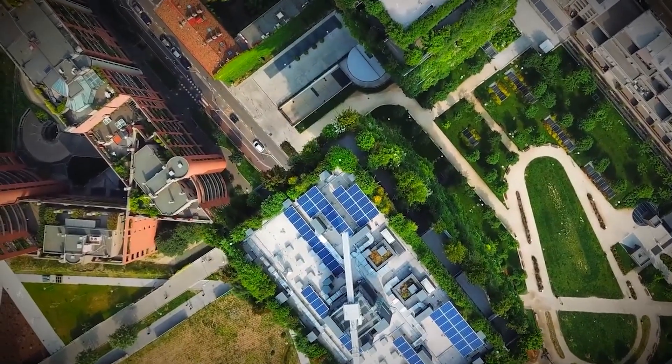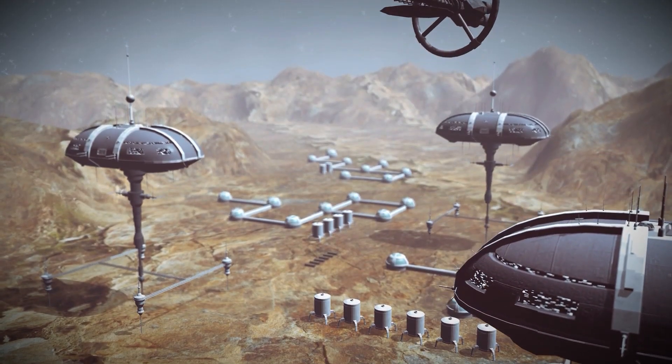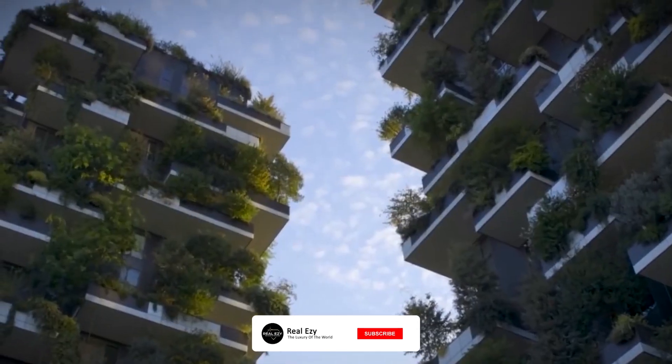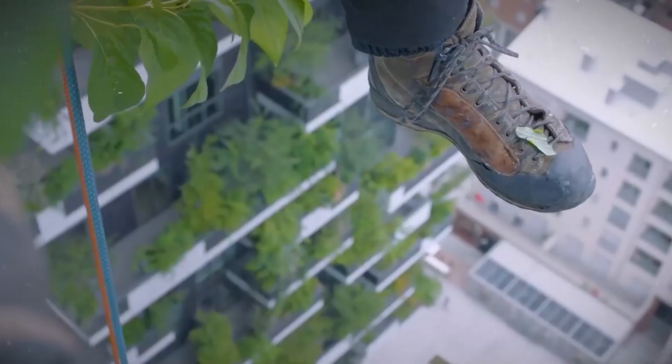Would you live in a vertical forest? What about a vertical forest in space? Or is the idea of living in a dome kind of terrifying? Sound off in the comments. While you're here, like, subscribe, and hit that bell so you don't miss out on any of our cool construction content. Thanks for watching.